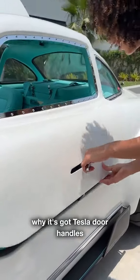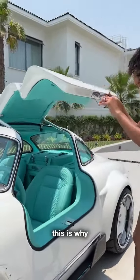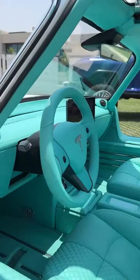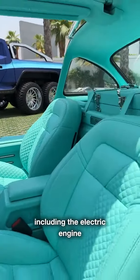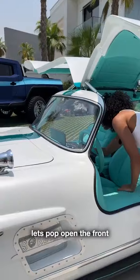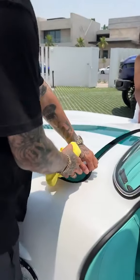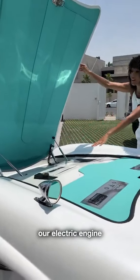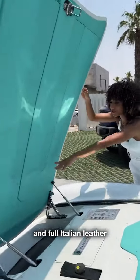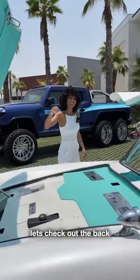You might be wondering why it's got Tesla door handles — this is why. It's a Tesla Model 3 on the inside, including the electric engine. Let's pop open the front: we've got our electric engine and full Italian leather. Let's check out the back.